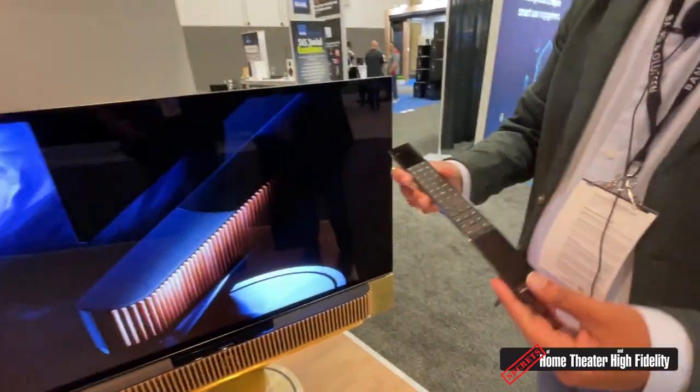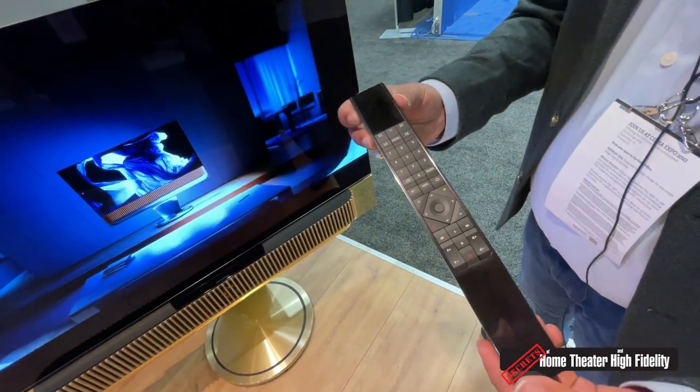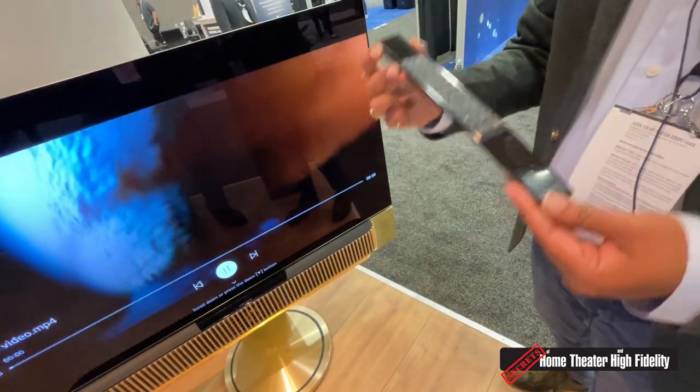Is that the remote you're holding that comes with the soundbar? That is the remote you can use to control the soundbar. Does it come included with any of these soundbar options? No, that is something you purchase separately.